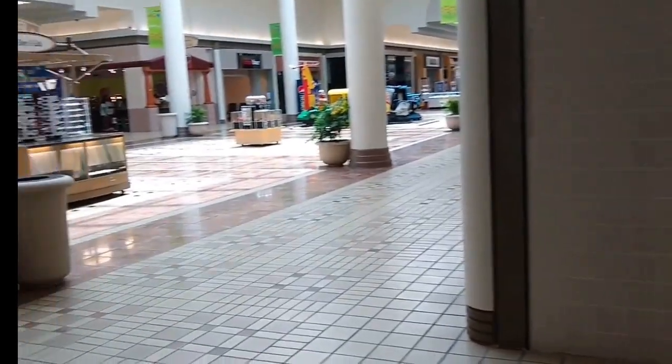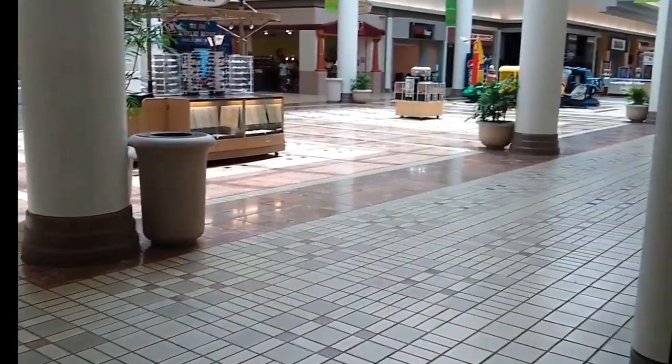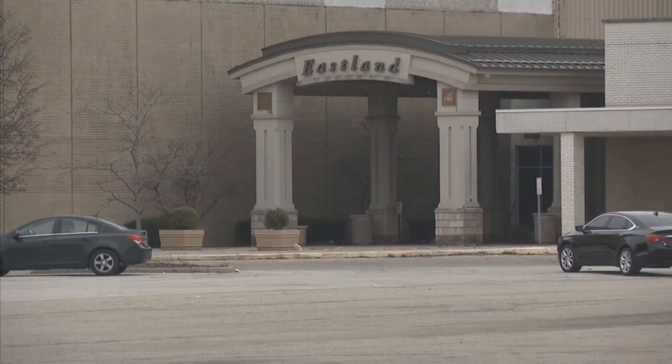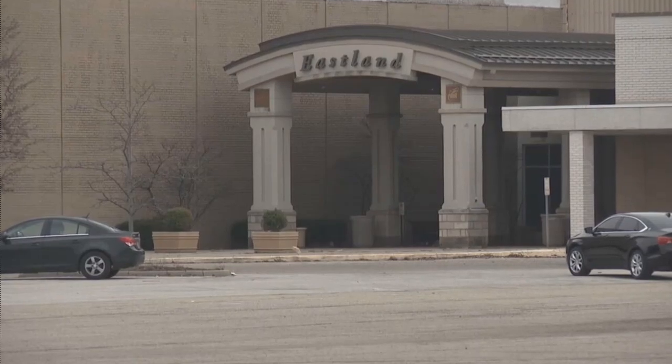In 2003, Eastland would once again be sold. This time, the buyer was Glimcher Realty Trust, at a price of $30 million. By the way, this was the same company that owned Polaris. Glimcher was the new owner, and they would go to work right away changing up the mall — in fact, they would build a fourth anchor store, which ended up being a Kaufmann's. However, even with the new management and improvements, they just continued to lose money into the mid-2000s.